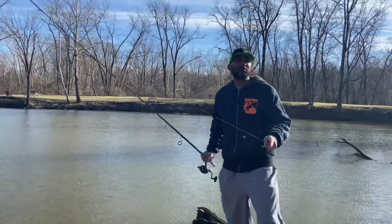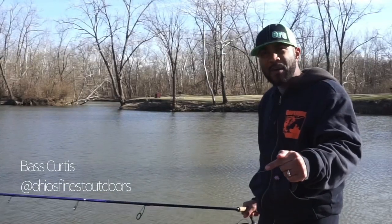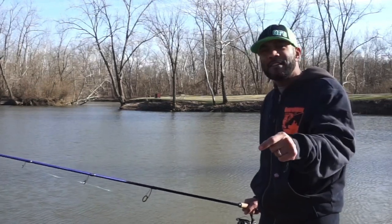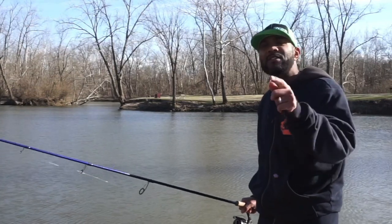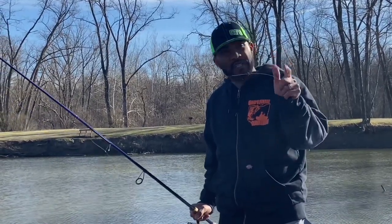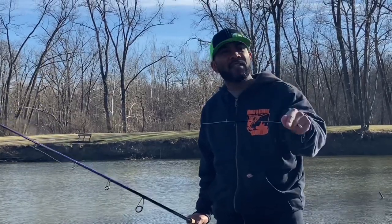2023 and we're back at it. It is prime time — one of my favorite times of the year to catch giant bass. Every year I tell you guys, the last two weeks of February and the first two weeks of March are perfect to catch these giant girls. You're definitely going to sacrifice bites, but if you're looking for the bass of a lifetime, the time is now.